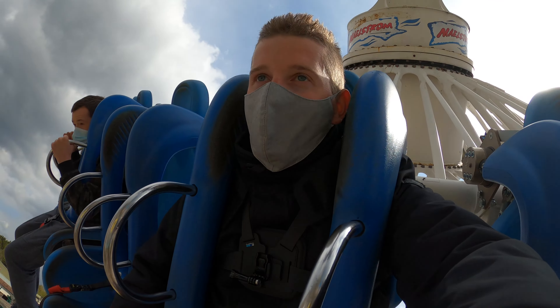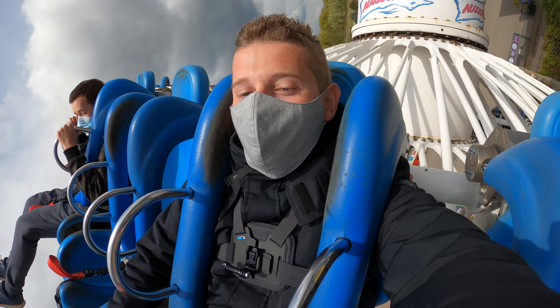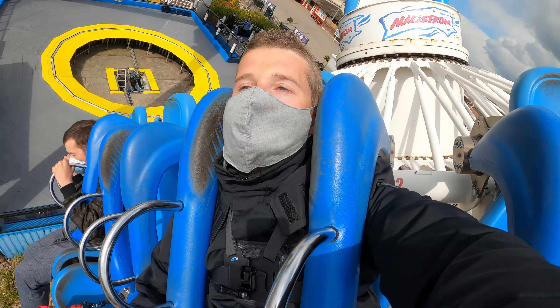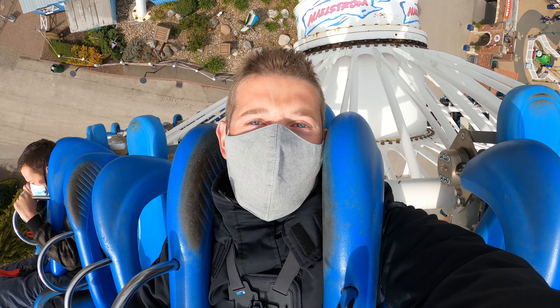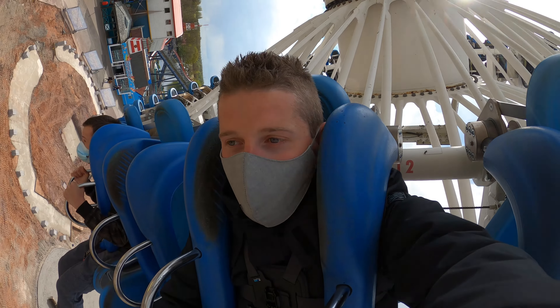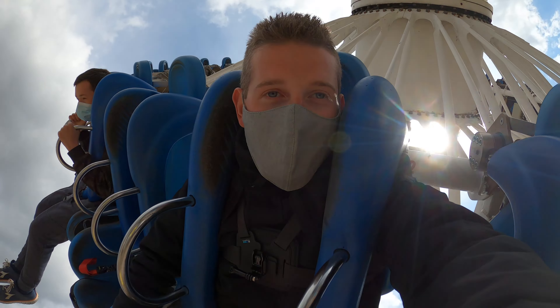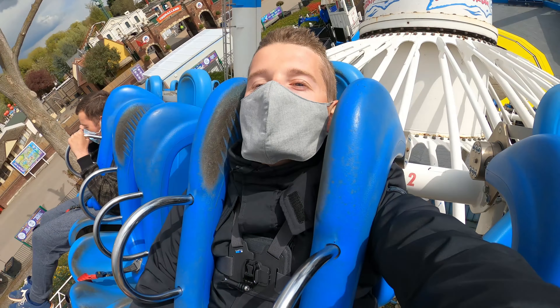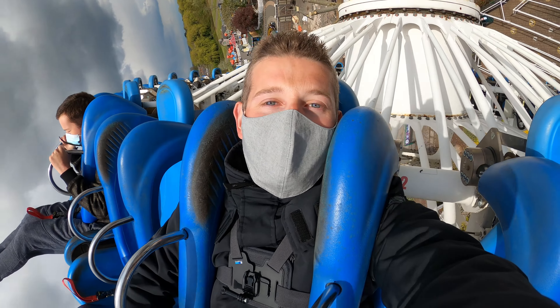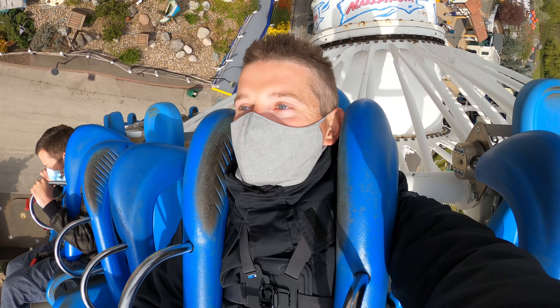The views from this are absolutely incredible and it gets pretty intense quite quickly. Oh gorgeous in the sunshine, what a view. You can see all across the park — of course Thomasland over there, over towards Shockwave. You've got an air race down there as well, brilliant to see across the whole park. It's really intense too, brilliant.